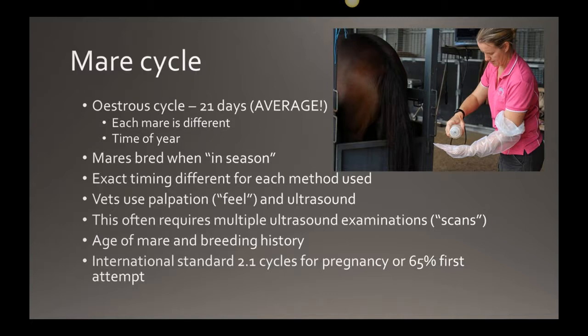Mares are bred when they're in season. In that 21-day cycle, normally five to seven days is when they will accept a stallion — they have good edema, the cervix is open, and they can potentially ovulate and create a pregnancy. The exact timing can vary depending on your breeding method: sometimes we inseminate close to ovulation, sometimes post-ovulation, and with live cover the semen can be present for several days before ovulation.